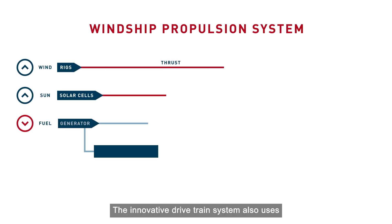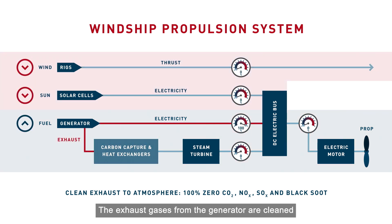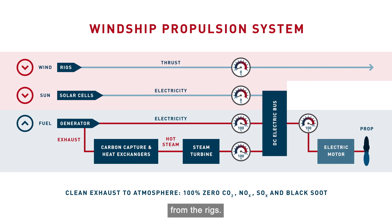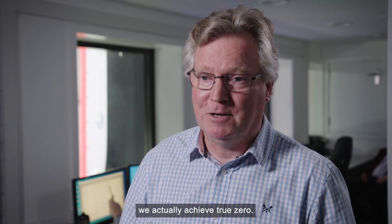The innovative drive train system also uses an electric generator that kicks in when needed. The exhaust gases from the generator are cleaned in a carbonator, and the heat from this reaction and the natural temperature of the exhaust gas is used to power a steam turbine, which in turn generates more electrical energy. All this energy is fed into the electric motor, driving the propeller in harmony with the thrust from the rigs. And all that is emitted from the exhaust is clean white vapor.